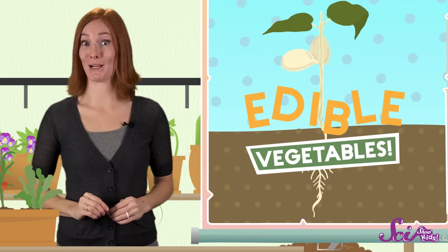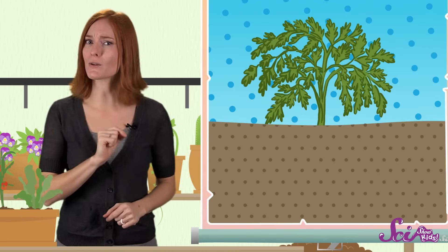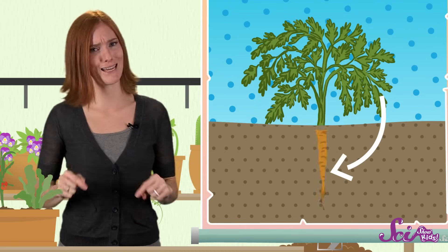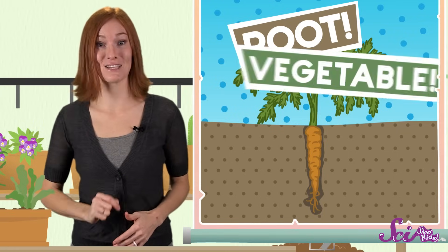Check out this popular favorite — the carrot! If you look at a carrot as it's growing, you can see its leaves and stem grow above the soil. The part that we usually eat grows down in the ground. That's right, the carrot is a root. And since it's a root that we can eat, it's a vegetable.